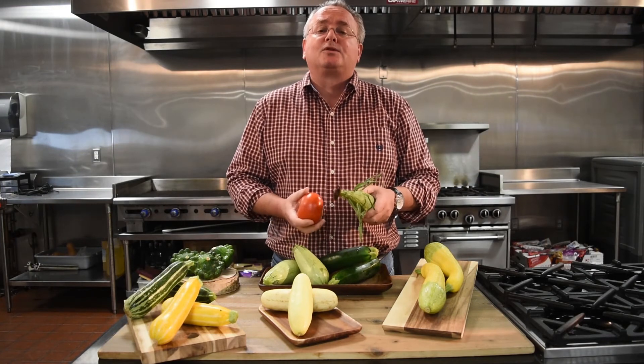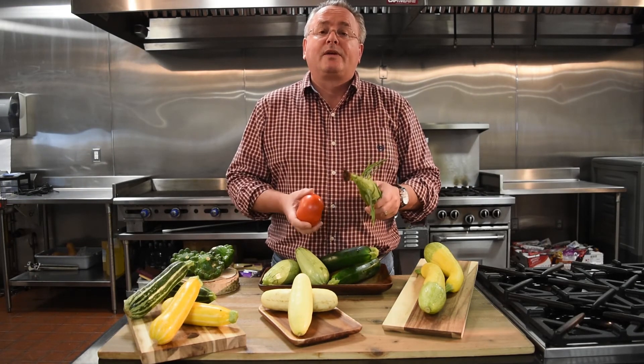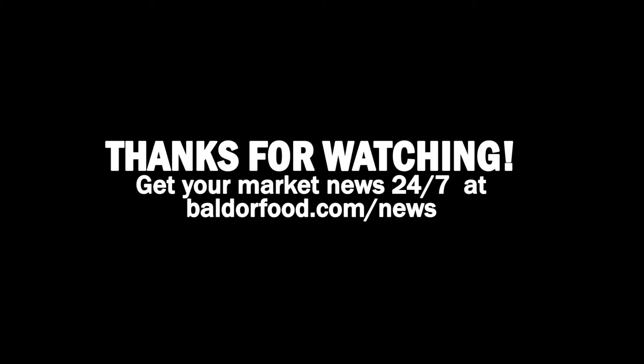Thank you for joining us at Baldor's News from the Farm. We hope to see you again next week.